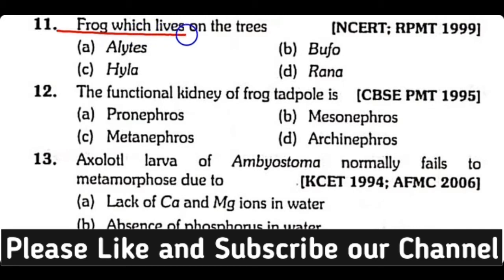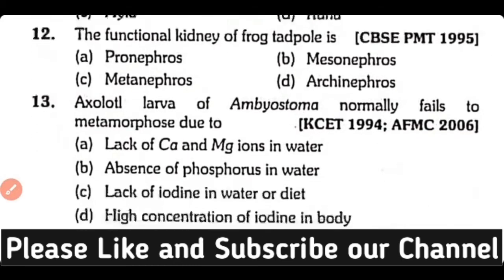Question number 11. The frog which lives on trees is: Alytes, Bufo, Hyla, or Rana? Correct answer is Option C. Hyla versicolor is a tree frog.